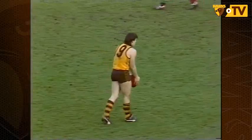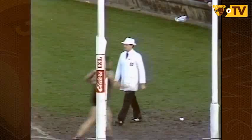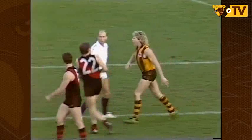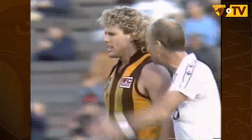Jason Dunstall kicks for goal but somebody's come over the mark — he's reversed it against Brereton. That's harsh. I reckon they were both doing it, and I think that's a poor decision. That's the siren and Brereton is forward to forward with umpire Clayton.